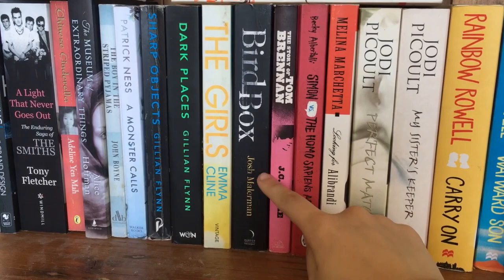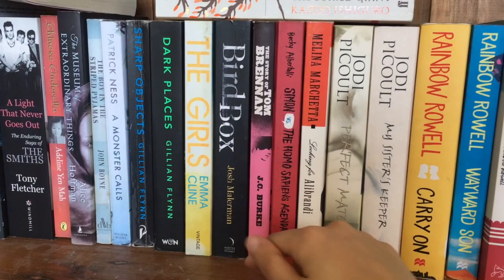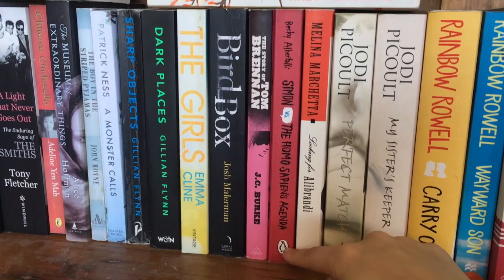Bear Box was obviously turned into a movie. My sister bought this for me for Christmas, and I think I'll really like it — it's sort of up my alley of mystery thriller style. But I did watch the movie, so I want to forget the plotline before I pick this book up. The Story of Tom Brennan is a book I had to read for school. I think it's very meh.